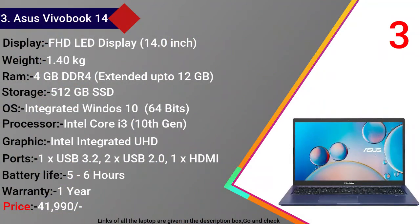Asus VivoBook 14 में आपको 14 इंच का Full HD LED डिस्प्ले देखने को मिल जाता है। इसका वजन 1.4 किलोग्राम है। इसमें 4 GB DDR4 RAM देखने को मिलती है जिसे आप 12 GB तक extend कर सकते हैं। Storage में 512 GB का SSD है। OS के तौर पर 64-bit integrated Windows 10 का सपोर्ट मिलता है और processor में Intel Core i3 10th Generation है।